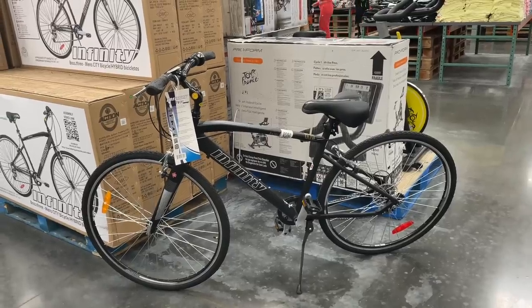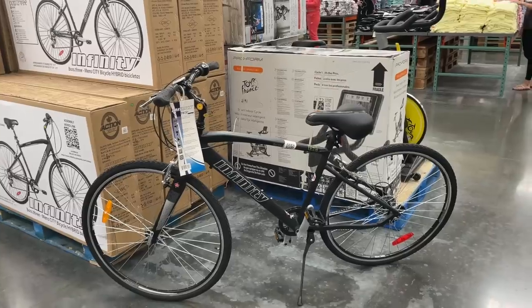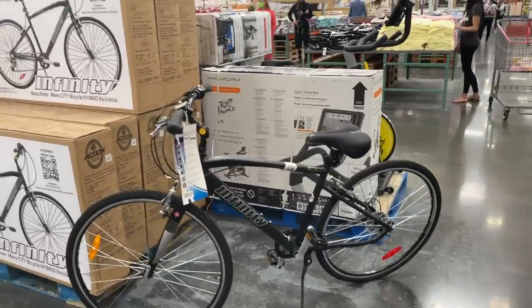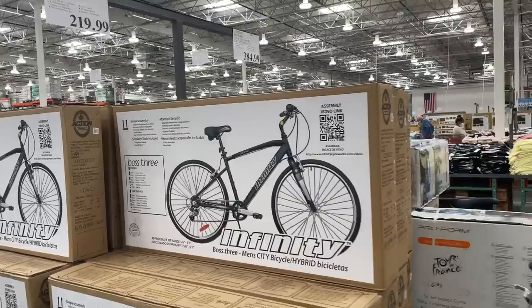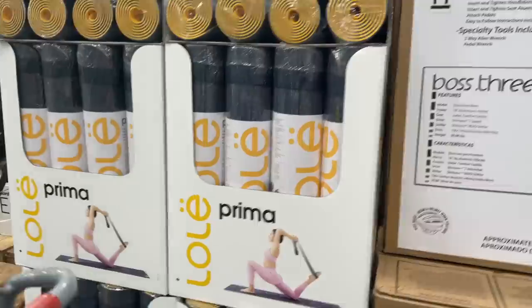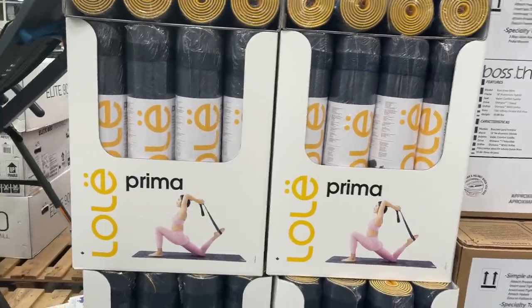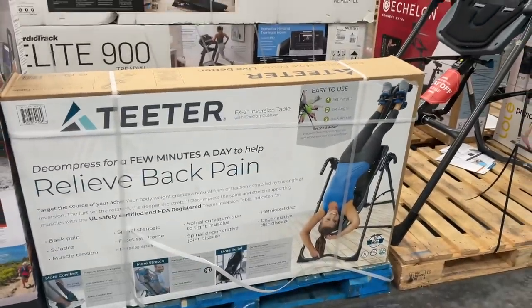Look guys — it's cheaper than the Peloton bike! This is $219. I think it's a road bike — it is an Infinity Boss 3 hybrid bike. Oh, and look at this — a Prima yoga mat with strap for $20 bucks. It says it relieves back pain. My husband loves it; I hate it because it takes up so much space and he uses it for a minute a day.